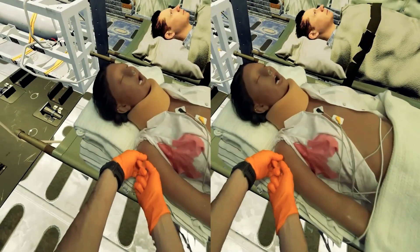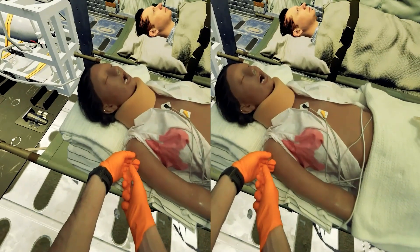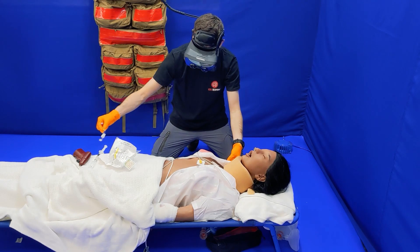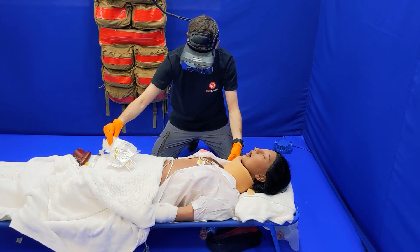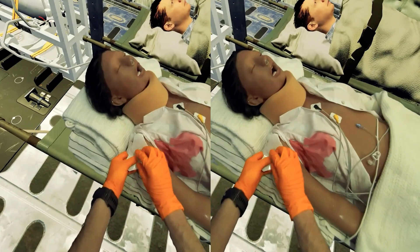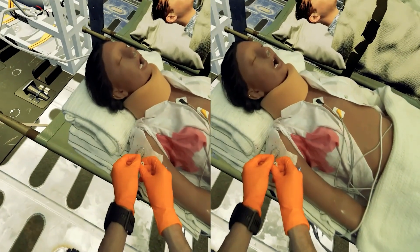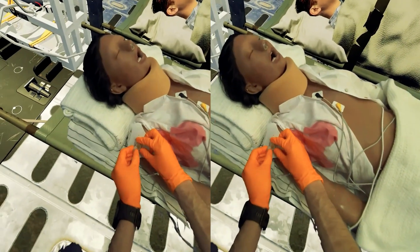This allows us to place the learner in a simulated environment where they are still able to interact with items in the real world. So the learner is not using controllers to interact with the environment — they are using their own hands and real objects within the environment, all of which can be enhanced by their virtual surroundings.